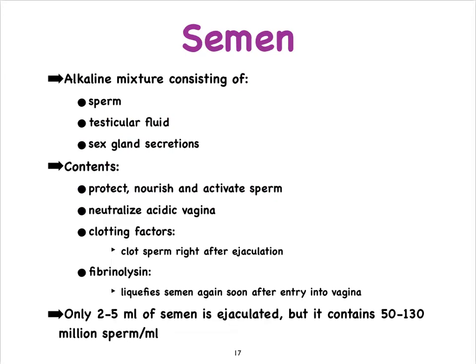The sex glands produce seminal fluid, which is an important component of the semen that is ultimately ejaculated. As a quick review, semen is made up of sperm cells, the secretions of the sex glands — which we refer to as the seminal fluid — and a small amount of testicular fluid made by the Sertoli cells, which we haven't discussed yet but will.